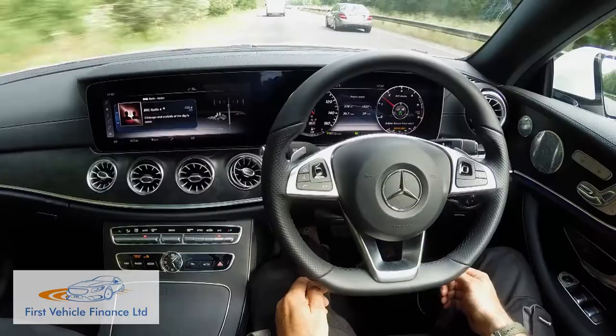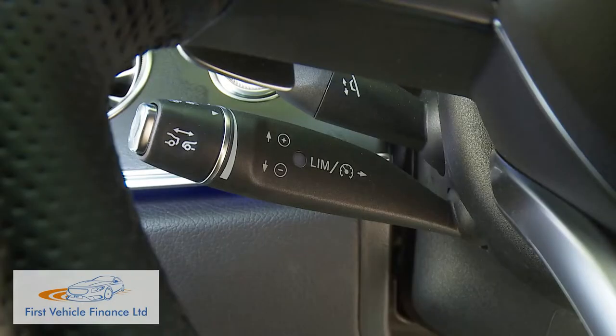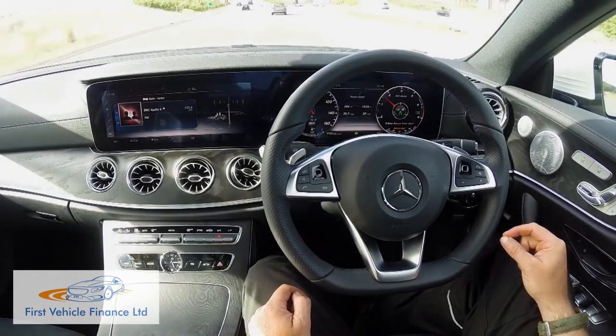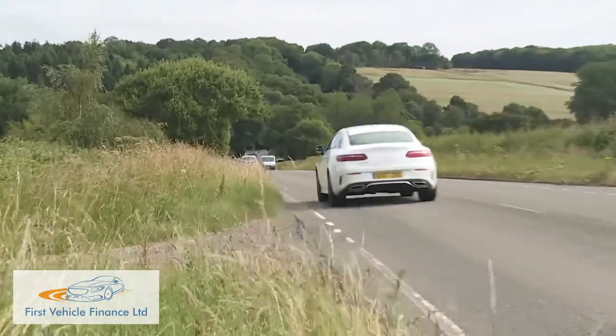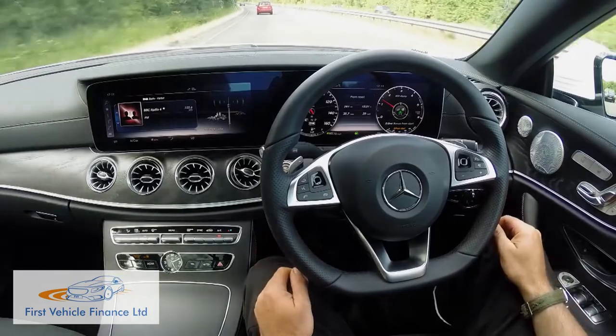As the name suggests, Drive Pilot allows the car to pretty much drive itself, working with the adaptive cruise control and active steering systems to keep the E-Class rolling in its chosen lane at any speed up to 130 miles an hour. All you have to do is make some sort of input every 30 seconds to prove that you're paying attention. If you don't, the car will warn you in no uncertain terms, and if you still don't respond, it'll ultimately stop itself and activate the hazard warning lights.